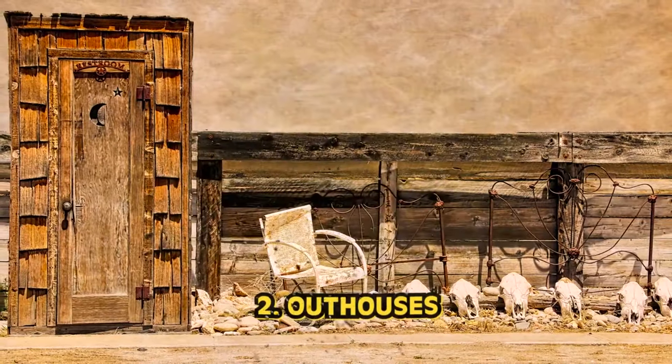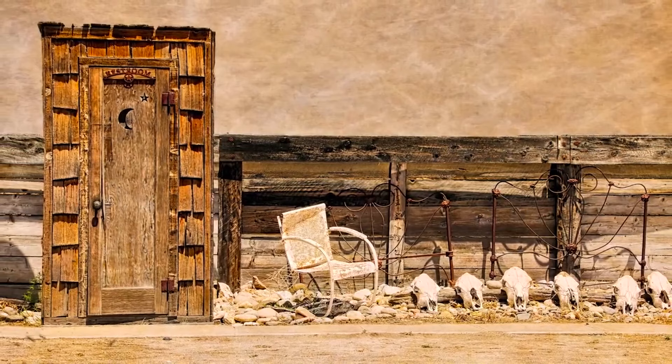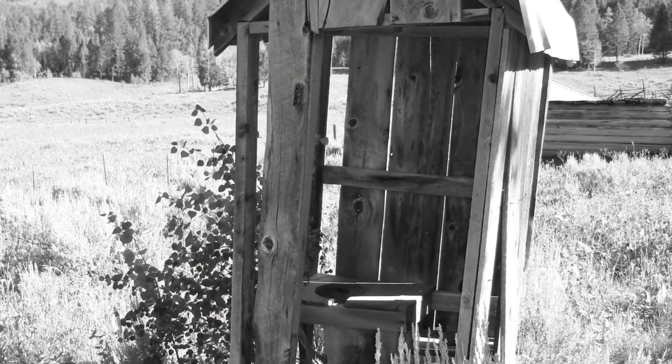Number two: outhouses. In the wild west, outhouses were sadly common as indoor plumbing wasn't yet available. These structures consisted of a small building with a hole in the ground for waste disposal. Due to unsanitary conditions and lack of proper waste management, outhouses could attract insects and pests — flies, mosquitoes — that could potentially transmit diseases to humans. So you really got your business done and got out. Despite the conditions, they were a necessary part of daily life in the wild west.